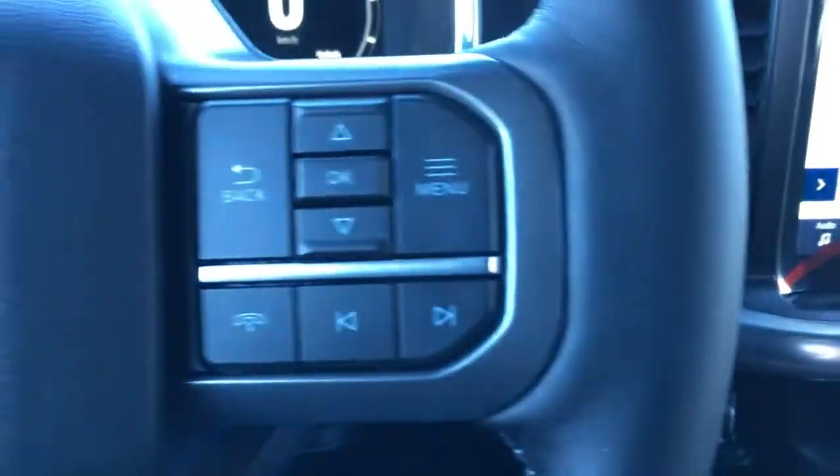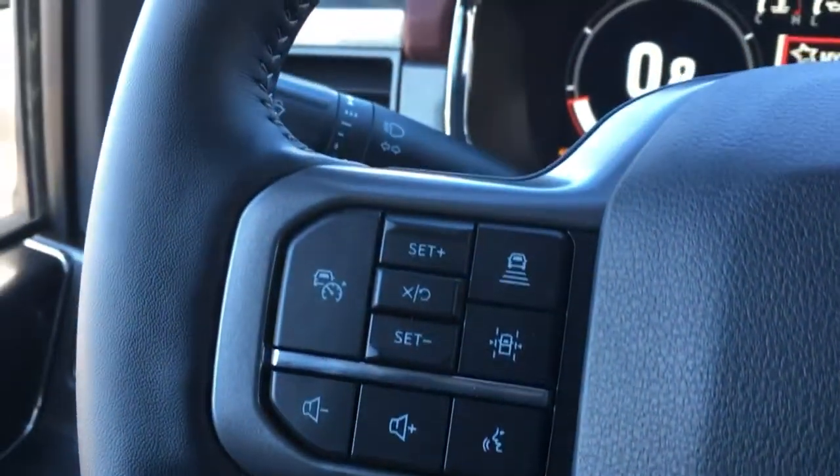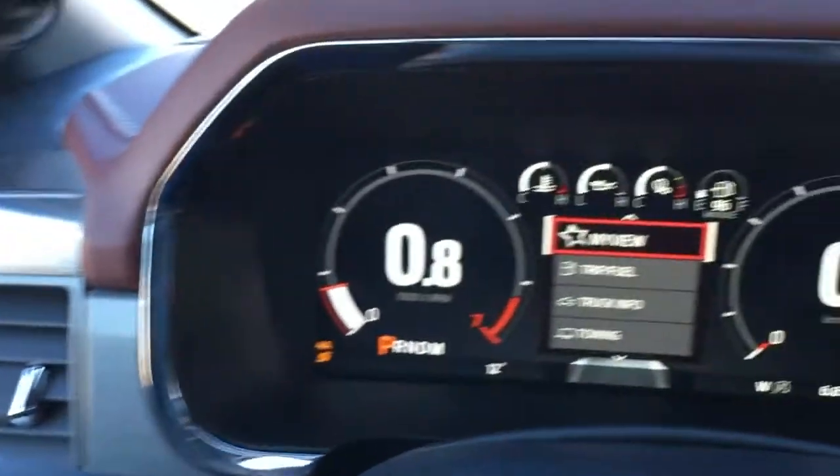This Lariat is push-button start. On the steering wheel: media controls, voice command, lane-keeping system, adaptive cruise control, and more.